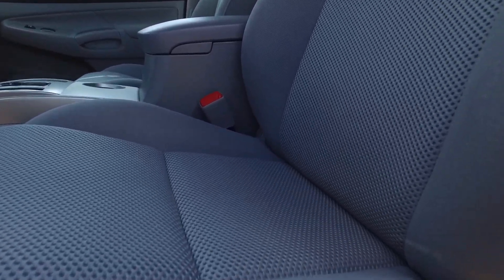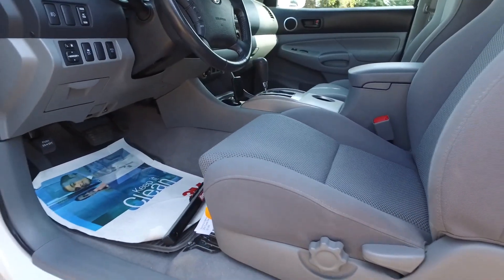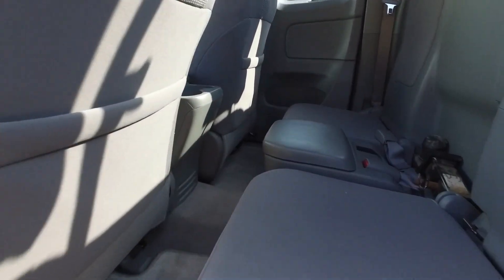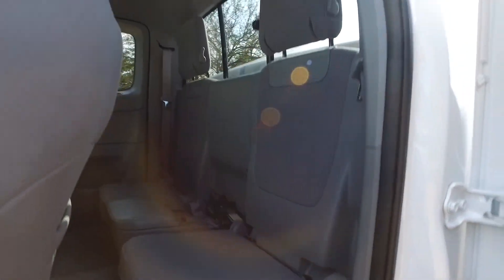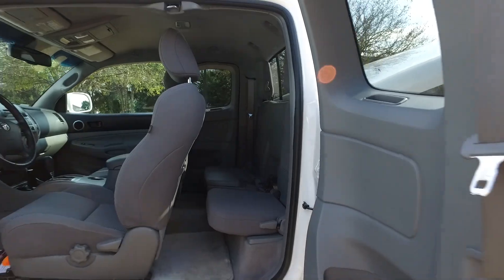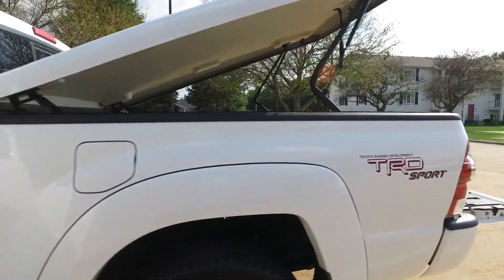Ultra ultra clean — these cloth seats are still in amazing shape, all the carpets are nice and clean. The backseat area is nice and clean back here as well. Those rear seats can fold up just in case you need some more cargo space.